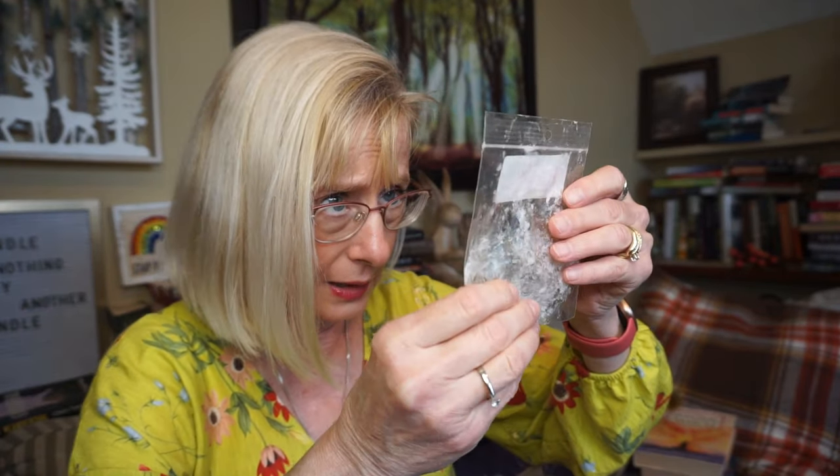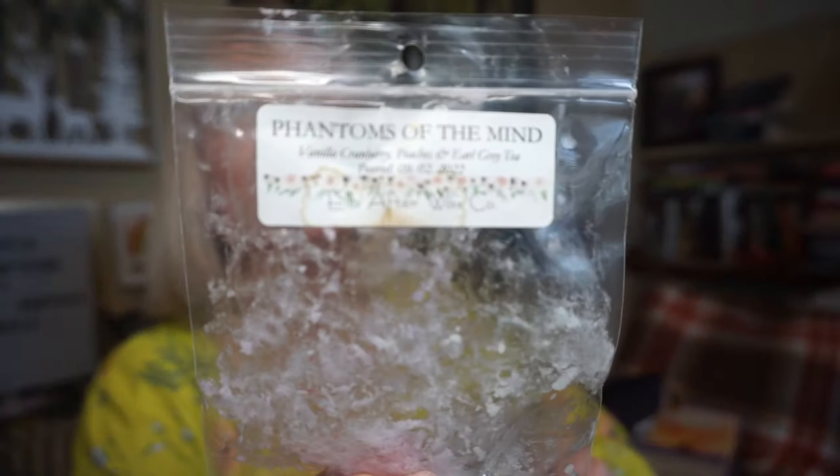This is Phantom of the Mind by Ella After Wax — Vanilla, Cranberry, Peaches, and Earl Grey Tea. I just got a very light fruity scent with this one. I wouldn't even say it was distinctly cranberry — just a light fruity scent. I didn't get the peaches or the Earl Grey Tea either. I love the smell of Earl Grey Tea. Sometimes I'll just open up a little package of my Earl Grey and sit there and sniff it. I think Goose Creek has one with bergamot and tea — I might order that once it goes on sale.